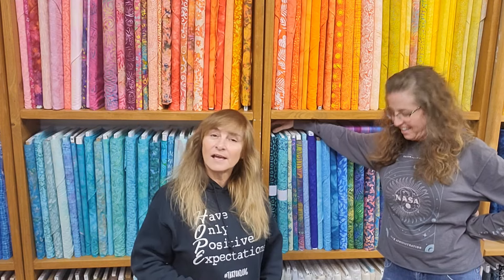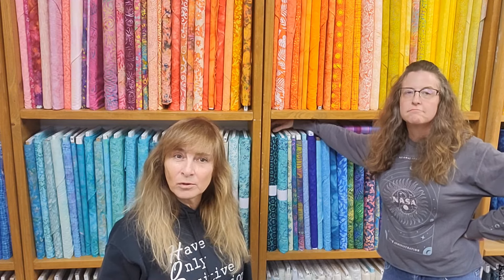Everybody likes coming to Rainbow's End, because we're fun. We decided that in the month of January and February, there are so many people visiting Florida — come to Rainbow and do an open sew. You have to call us and let us know when you want to come sew, because if we have classes or sales reps coming out, you can't use the back room. But if nothing's going on, we invite you for free to come hang out with us and sew in the back room.